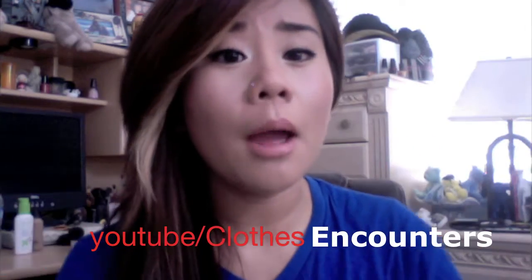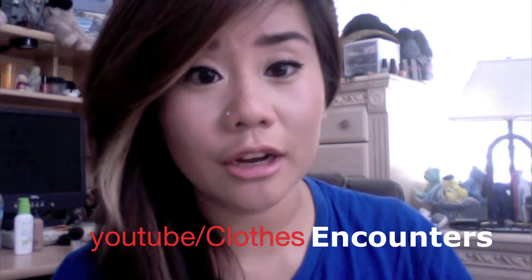Hey guys, today I'm doing another haul — this is going to be a thrifting haul. Sorry if you can't find these kind of pieces at your local Goodwill or thrift store, but I thought it'd be cool to show you what I found. This was actually my first time thrifting. I never thought it was cool to shop at Goodwill until I started watching Clothes Encounters and other professional thrifting channels. I'll link their channel here — they inspired me to go check out my Goodwill and see what they had.